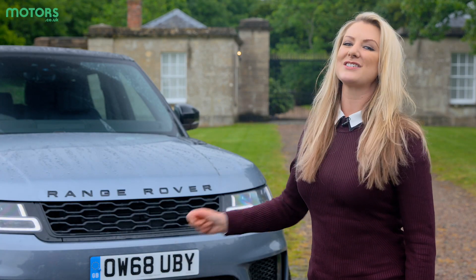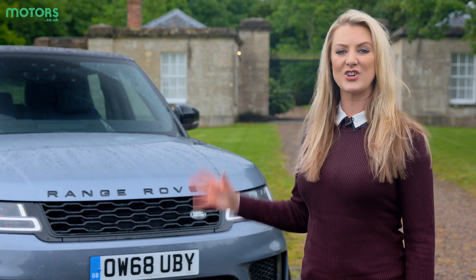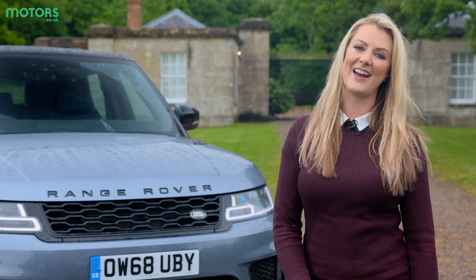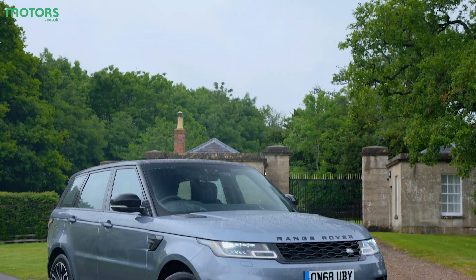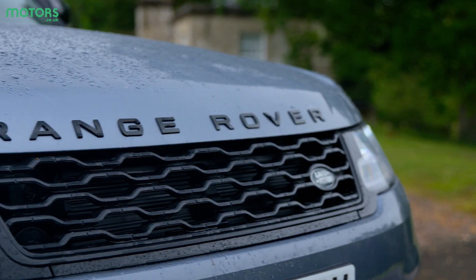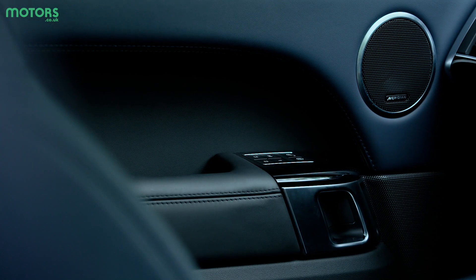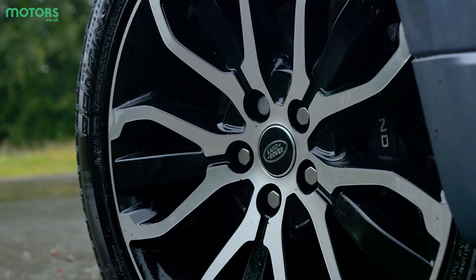Even in base spec it is a striking proposition with 20-inch alloy wheels and matrix LED headlights catching the eye. The SDV8 engine is only available in Autobiography Dynamic spec, which sees the car upgraded to include a more advanced sound system, 22-inch wheels and a sliding panoramic roof.